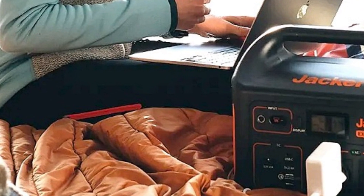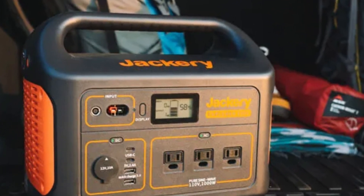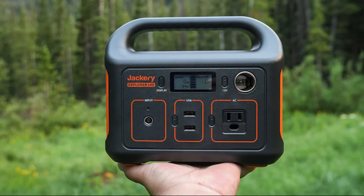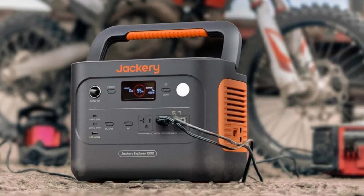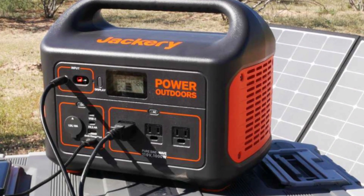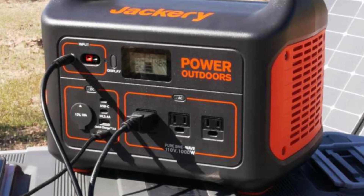One of its standout features is compatibility with Jackery Solar Saga panels (sold separately), which can fully charge the Explorer 1000 in approximately 8 hours of full sun. Its built-in MPPT controller optimizes charging efficiency, which is a big plus for solar users. The Explorer 1000 is also lightweight for its size, weighing around 22 pounds, with a convenient carry handle making it easy to transport. With a durable build, quiet operation, and user-friendly design, the Jackery Explorer 1000 remains a favorite among those seeking reliable, portable power solutions.